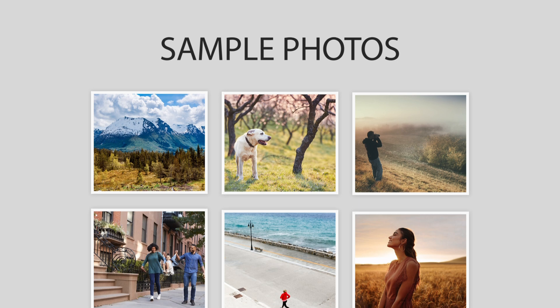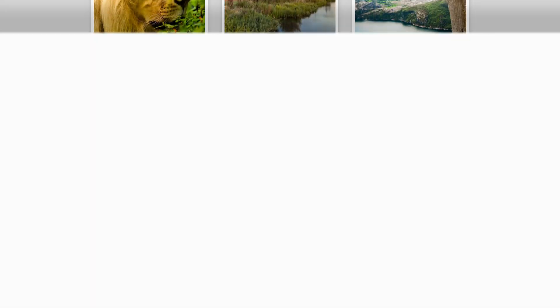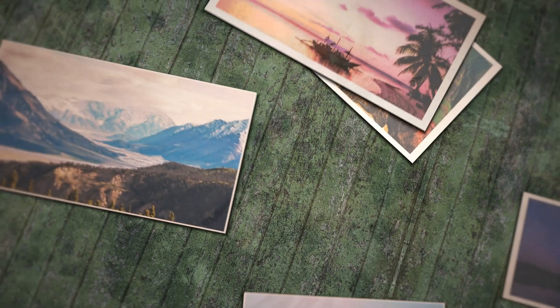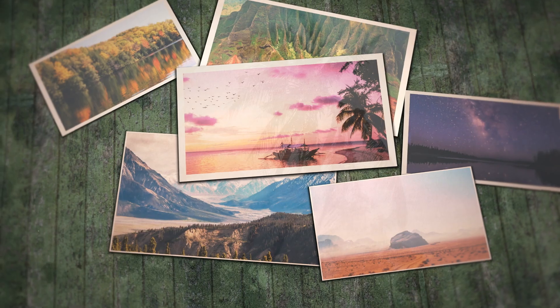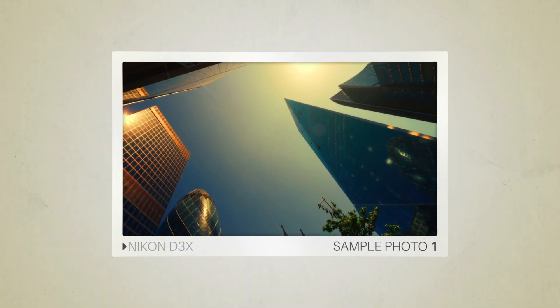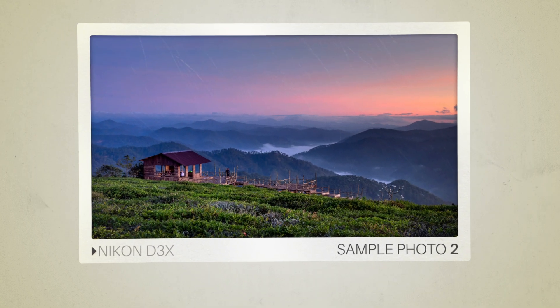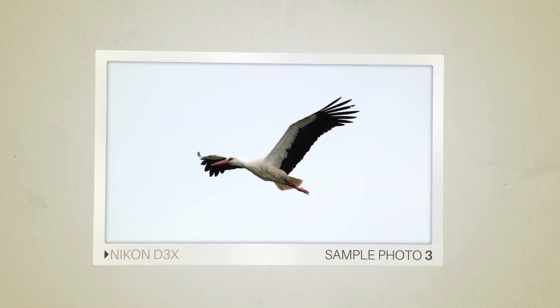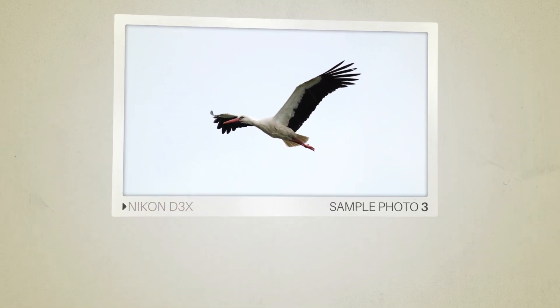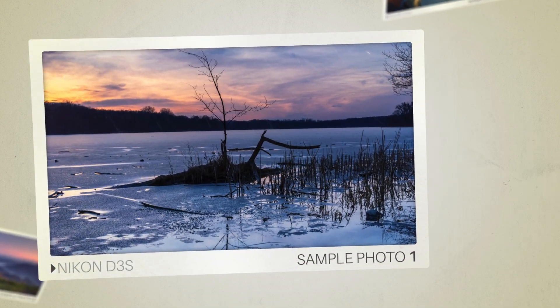Next, we will take a look at some sample photos from the Nikon D3X and the Nikon D3S. Keep in mind that these photos have editing done to them, so the result from your camera might be different. Let's start with the sample photos. Here are some sample photos from the Nikon D3X. And here are some sample photos from the Nikon D3S.